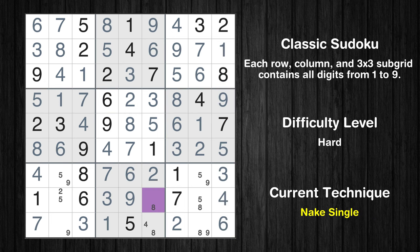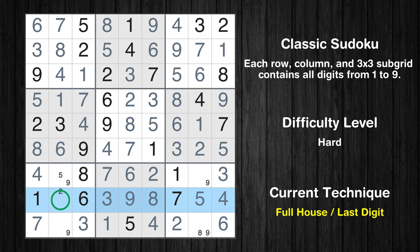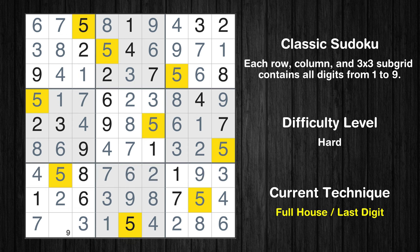Cell row 8, column 6 is a naked single. Only 4 is missing in the 8th box. Cell row 8, column 8 is a naked single. Only 2 is missing in the 8th row. Cell row 7, column 8 is a naked single. Only 8 is missing in the 9th box. Only 5 is missing in the 7th row. Only 9 is missing in the 7th box.